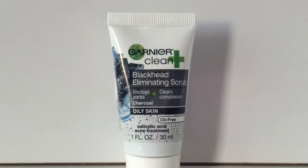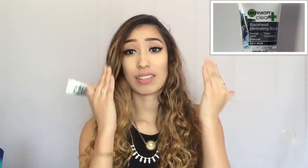I got this from Target — it's the Garnier Clean Plus Blackhead Eliminating Scrub. It leaves your skin really, really smooth, especially in the nose area, and it does clear out some blackheads, but it doesn't necessarily take away all of them if you have a lot. It's really good for leaving your skin nice and smooth and getting rid of dirt and makeup. I got the small size first to test it, but it works, so I will be purchasing the big one soon.